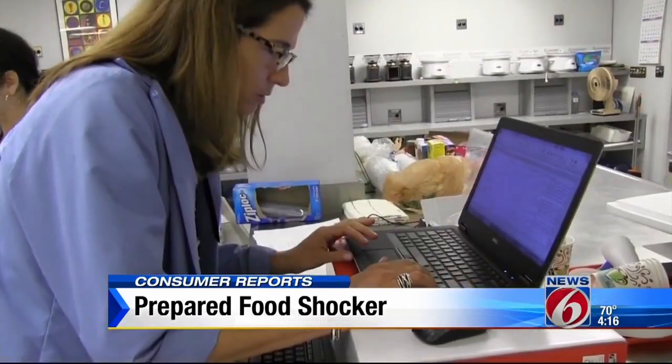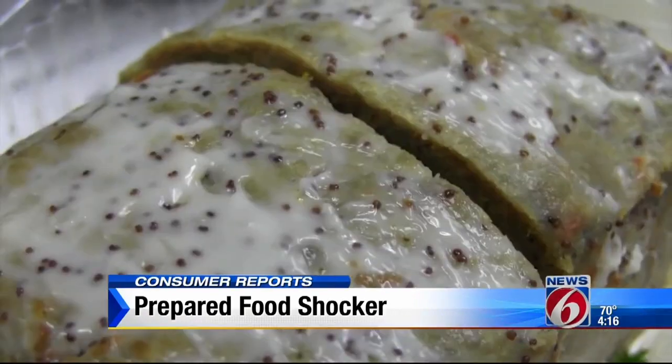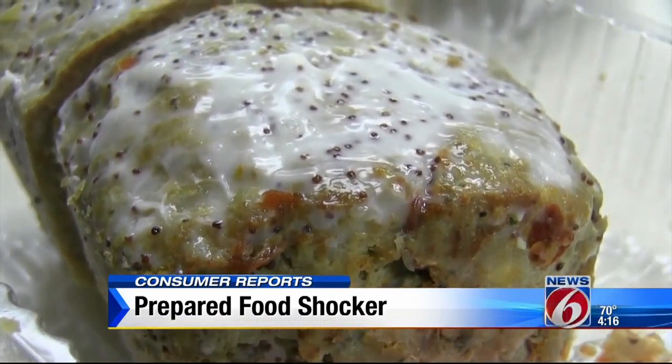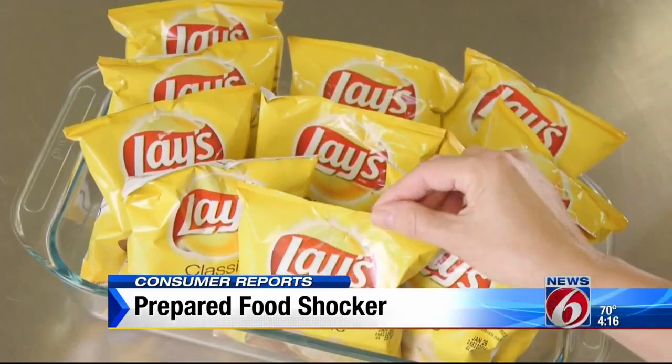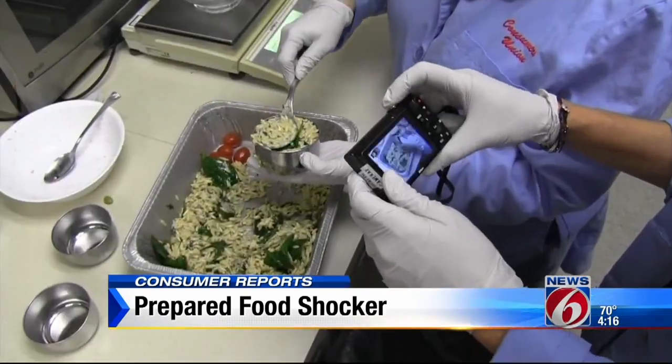One thing they found lots of? Sodium. This mini turkey meatloaf packed an average of 891 milligrams of sodium in a six-ounce serving — the same as you'd get if you ate all these potato chips. And one cup of this healthy-looking orzo salad averaged 938 milligrams of sodium.